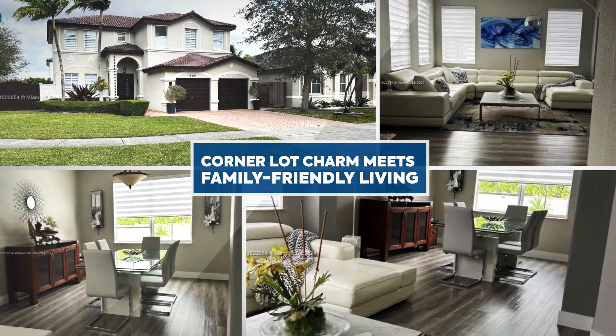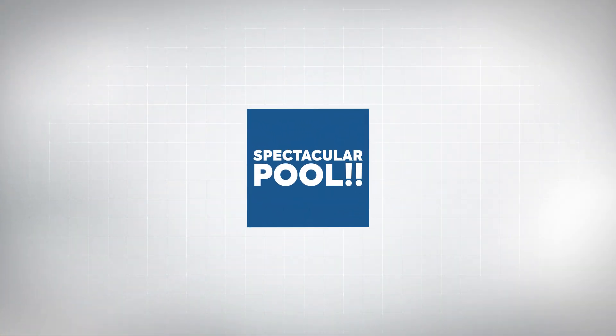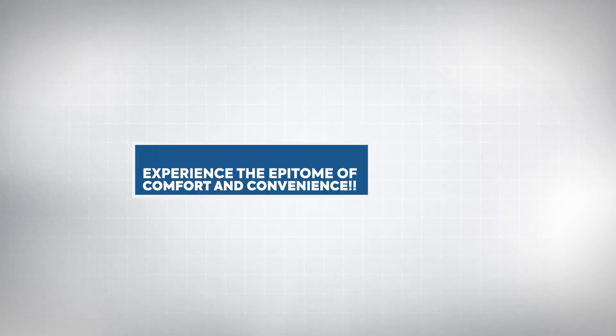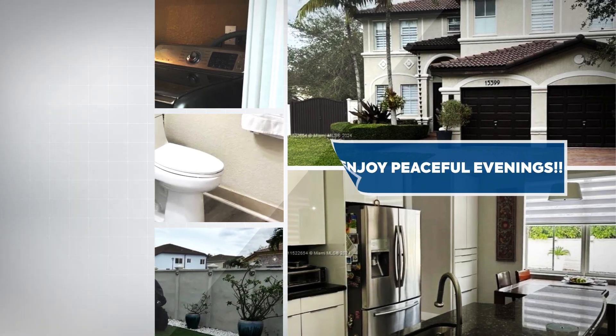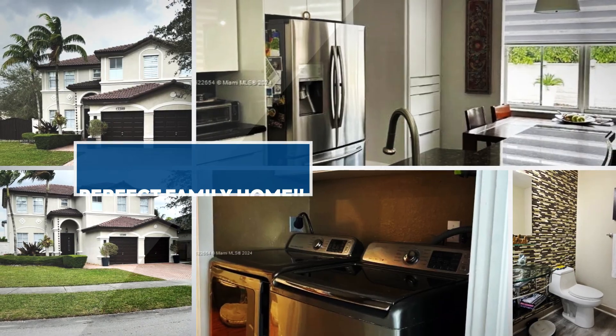large main bedroom with double door entry, a walk-in closet, and a nice patio with a huge and spectacular large pool. This property sits on a very quiet street, with A-plus schools, great location, shopping centers, restaurants, and major highways.